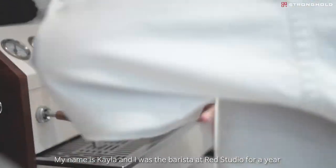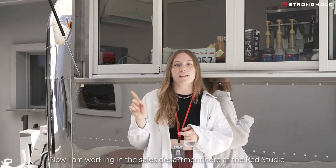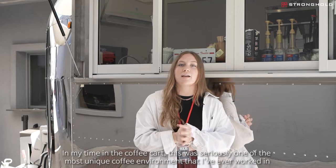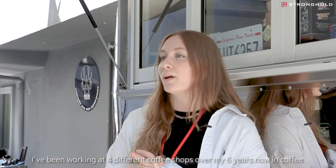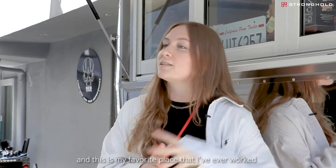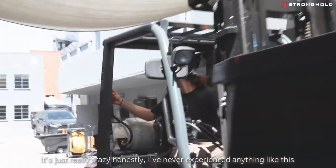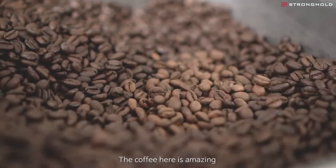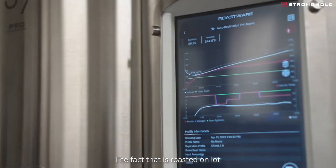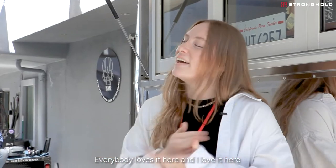My name's Kayla. I am the barista — I was the barista at Red Studios Hollywood for a year. I'm now working in the sales department here at Red Studios. In my time at the coffee cart, this was seriously one of the most unique coffee environments I've ever worked in. I've worked at four different coffee shops over my six years in coffee, and this has been my favorite place I've ever worked. The people that you get to meet throughout your experience here is just really crazy, honestly. I've never experienced anything like it. The coffee here is amazing — everyone loves it. The fact that it's roasted on lot and freshly roasted literally the day before is such a selling point for our customers. Everybody loves it here and I love it here.